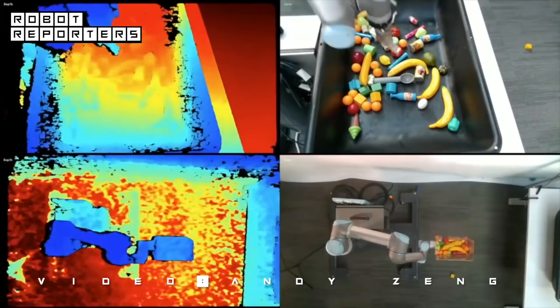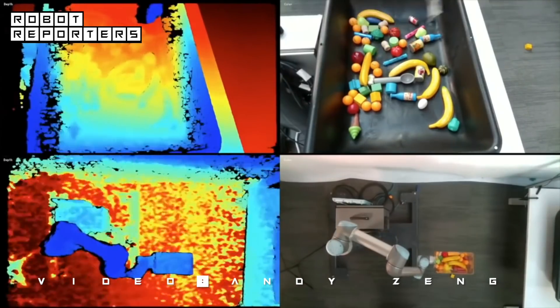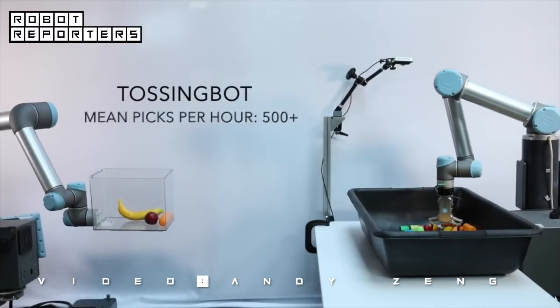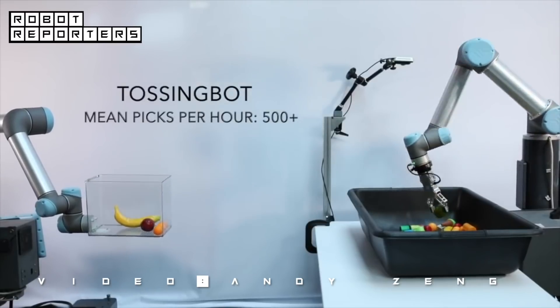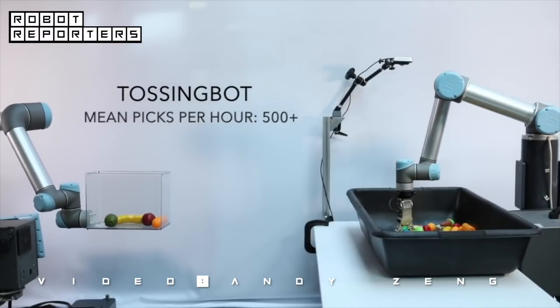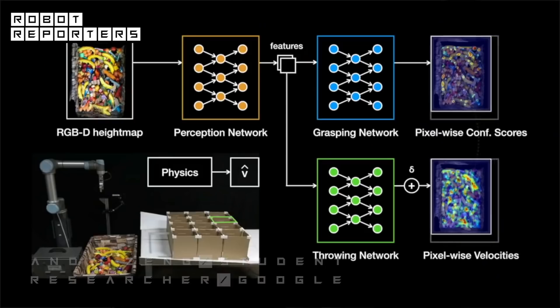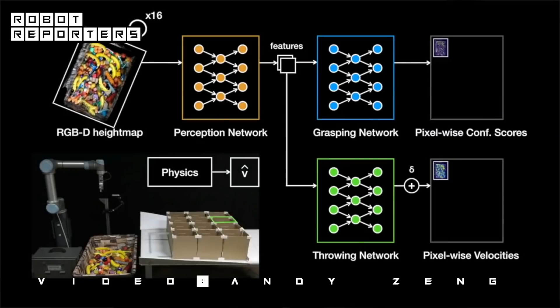Using overhead cameras to track where the object lands, the system learns from experience and improves itself over time through trial and error. We call the system TossingBot. While state-of-the-art systems achieve speeds of 200 to 300 picks per hour, we achieve more than 500. TossingBot uses deep learning algorithms to associate the visual appearance of an object with how to grasp it and how to throw it, rather than having to manually engineer throwing strategies for each possible object.